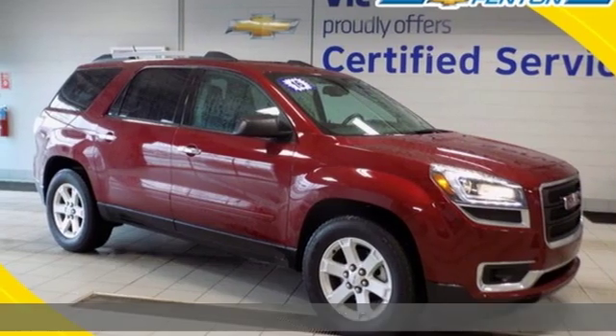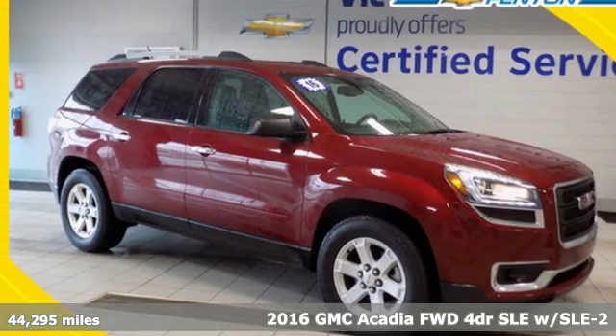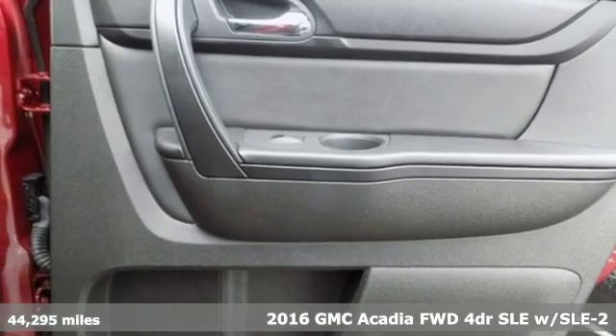It's a 2016 GMC Acadia. Smart capabilities, strong performance. GMC.